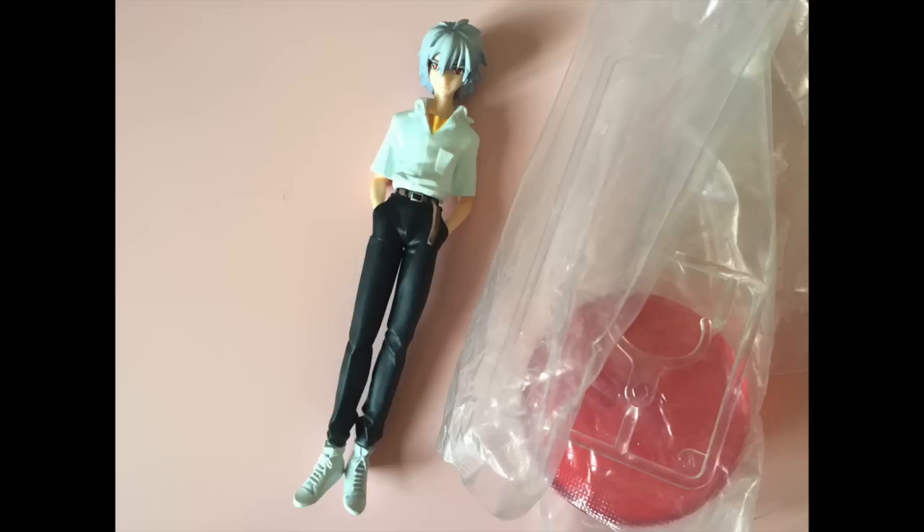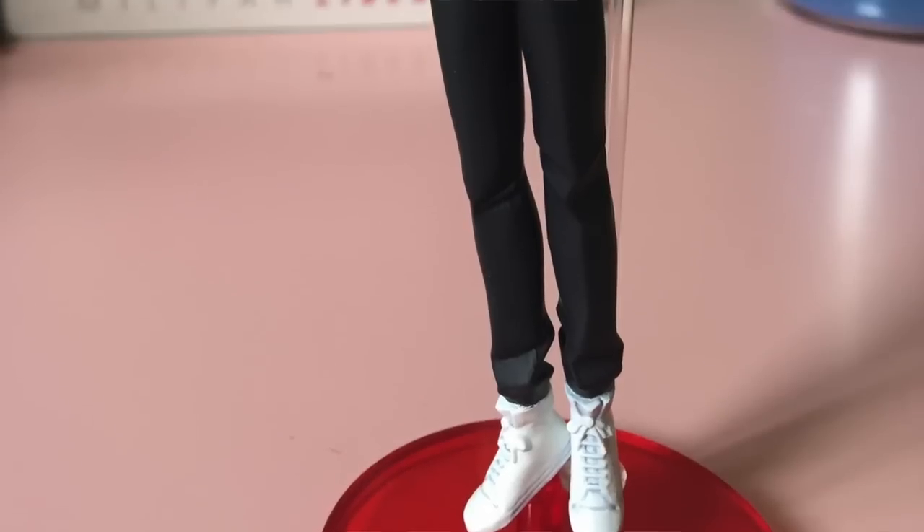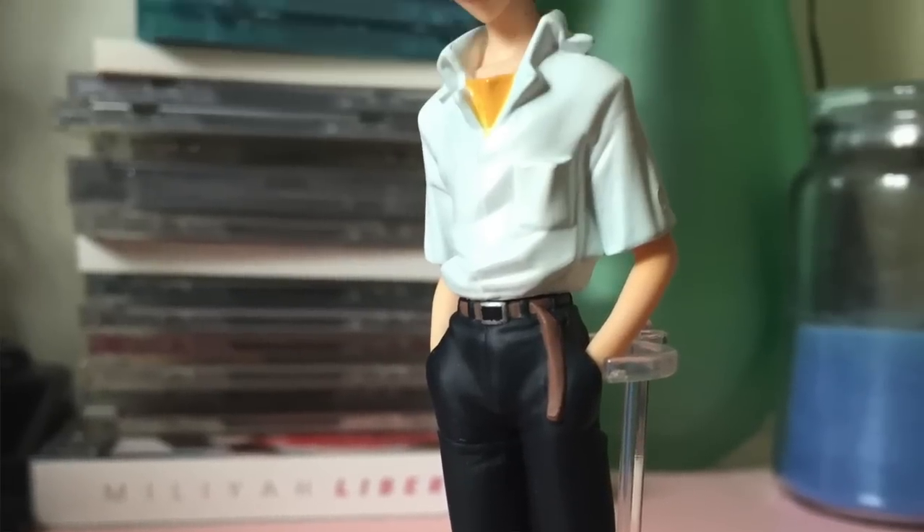I purchased this Evangelion figure at Nakano Broadway. This is Kaworu. I really wanted an Asuka figure - she's my favorite character - but all of them looked really weird. I was looking at them for so long and none of them actually looked like her. The face was painted really weird. So this is Kaworu and he comes with a stand.